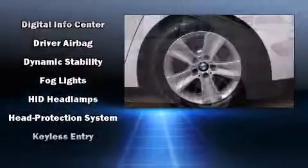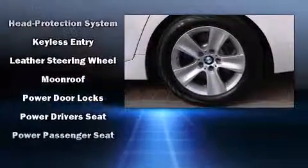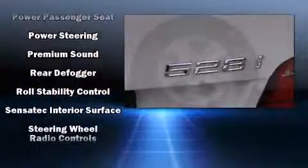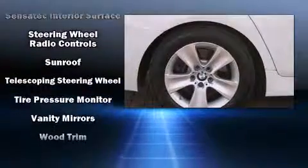brake assist, anti-whiplash front head restraint, a security system, an emergency communication system, and four-wheel disc brakes with ABS. Various mechanical systems are monitored by electronic stability control, keeping you on your intended path.